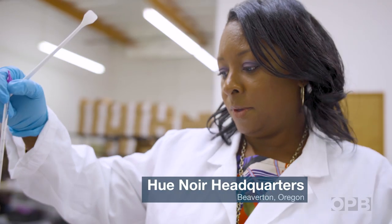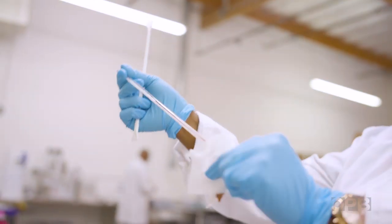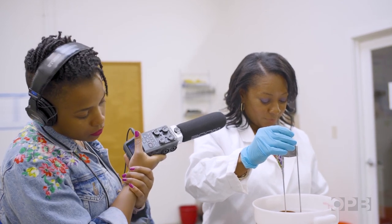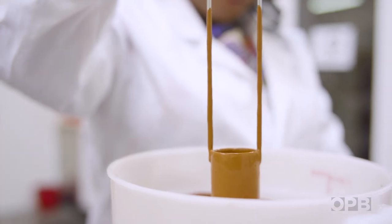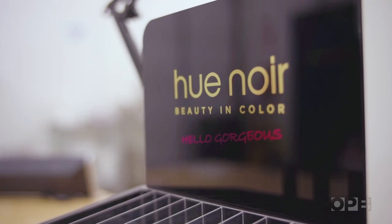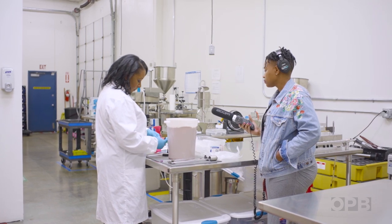For Hayes, HuNoir is personal. After years of using makeup that made her skin break out or just didn't look right, she thought she could do better — and she has. Her products are sold in hundreds of retailers like Sally Beauty, Target, Costco, and specialty beauty boutiques.